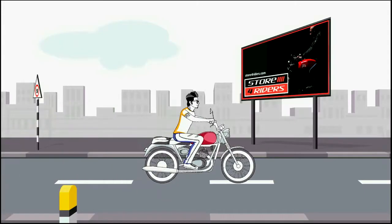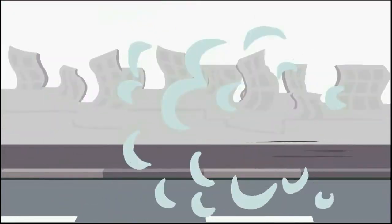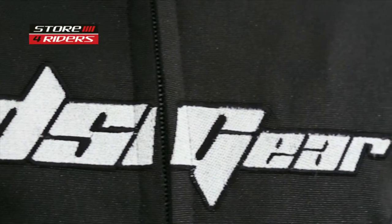Welcome to Store for Riders, your nationwide local store. DSG is one of the oldest brands manufacturing motorcycle riding gear in the Indian market. Today we will be looking at the DSG Phoenix Waterproof Riding Jacket.